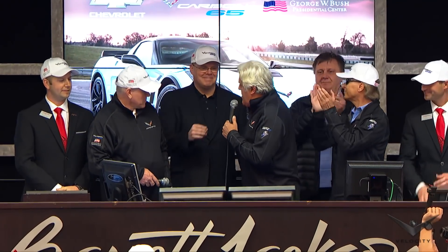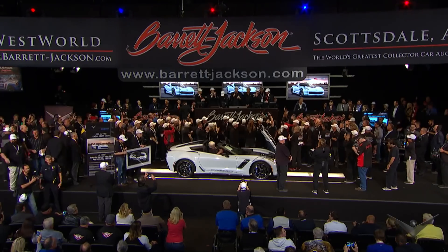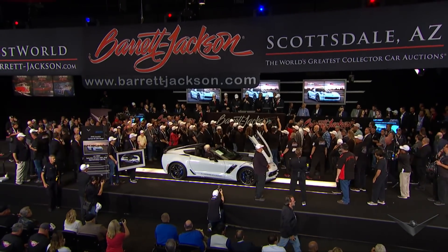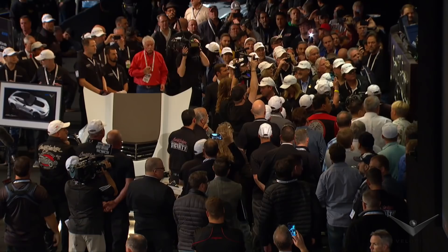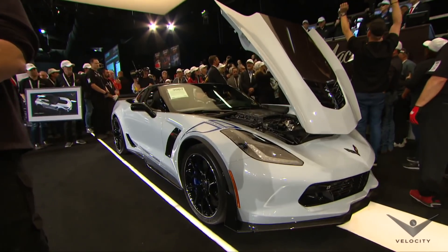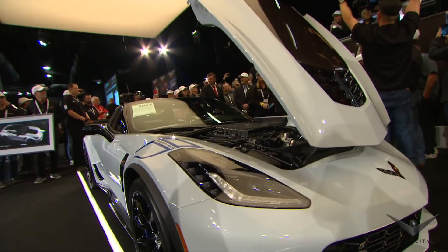And here to tell you about it is a man who built the car, Jim Campbell, Vice President of Performance. Jim: Thank you, Jay. It's great to see everybody. Everybody at Chevrolet and General Motors, we love supporting the military families and everything they do for this country. We're proud to donate this to the Military Service Initiative from the Presidential Center. This is 650 horsepower, 0 to 60 in 2.95 seconds, lateral acceleration of 1.2 Gs. This is amazing. Carbon fiber exposed on the hood, on the roof, the front splitter, the whole aero package, and all kinds of pieces inside.